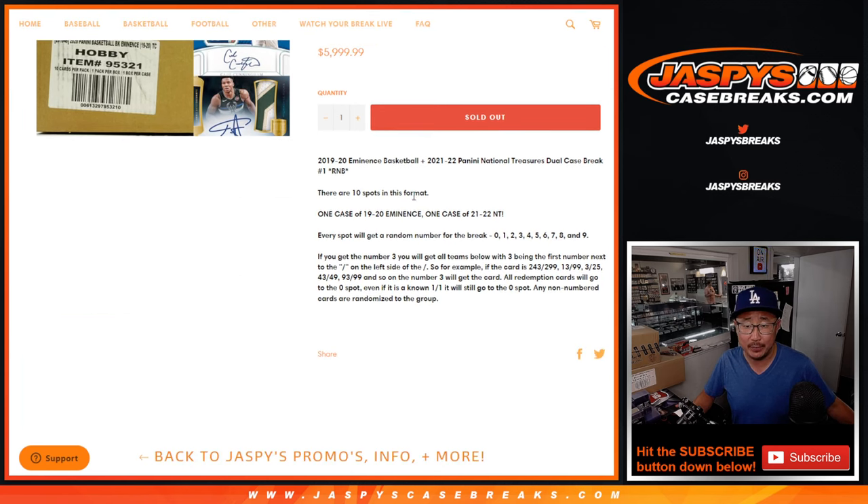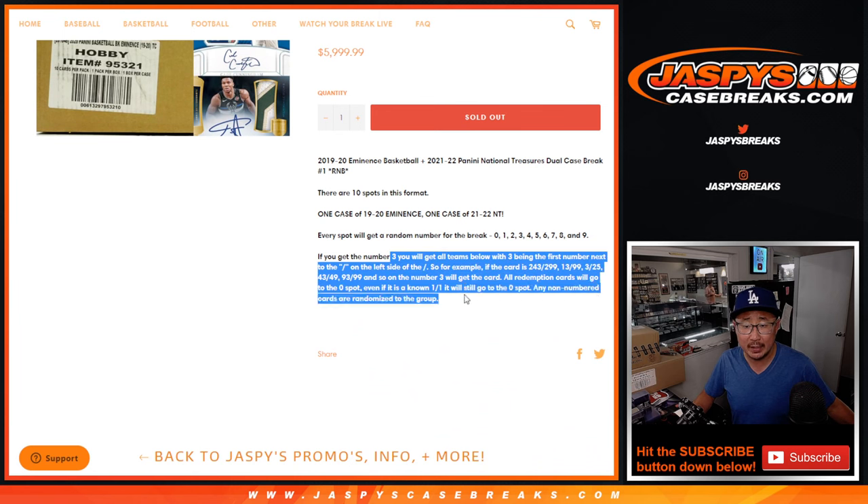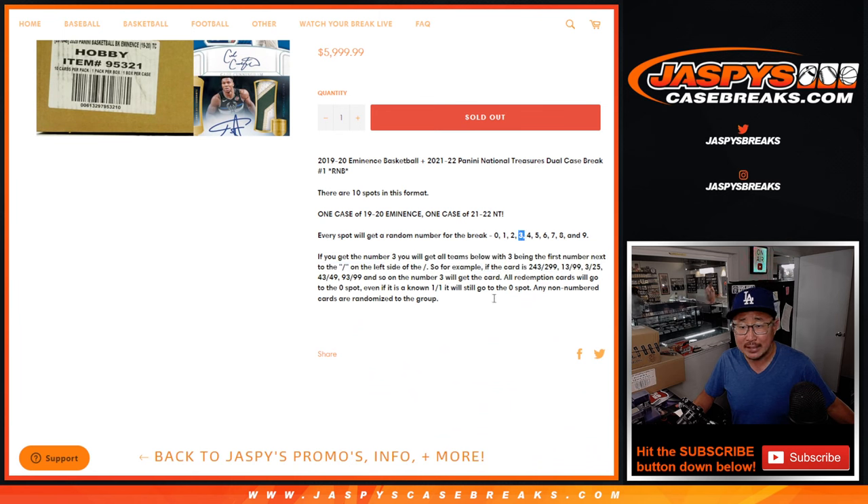It's a big dual case break and it's all going to be a random number block. It's only a 10-spot break. So here are the instructions on the random number block. Let's say for example, if you get randomized number three, you get a block of threes — anything that's 3 out of whatever, 13 out of whatever, 23, 33, 43, 243, et cetera.